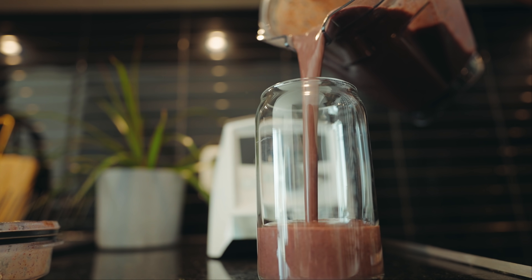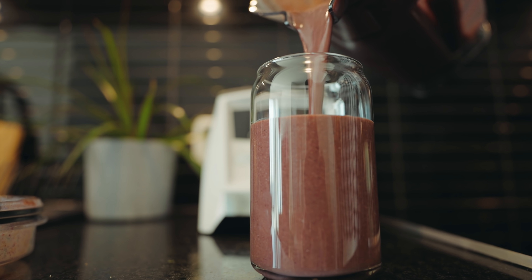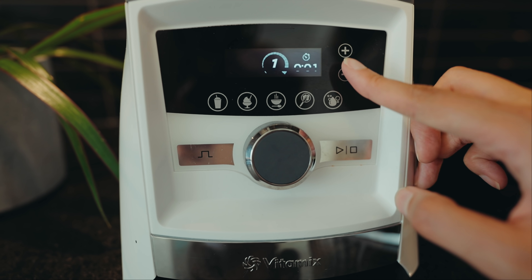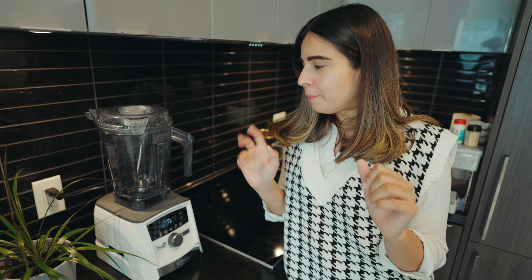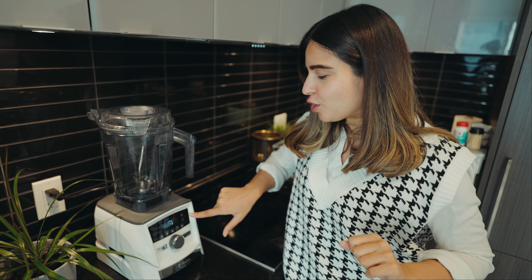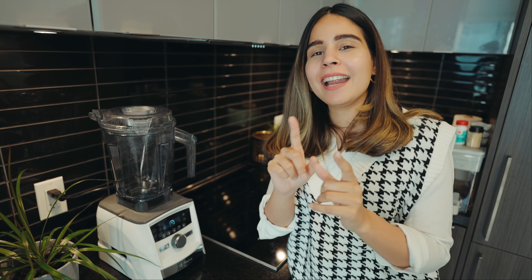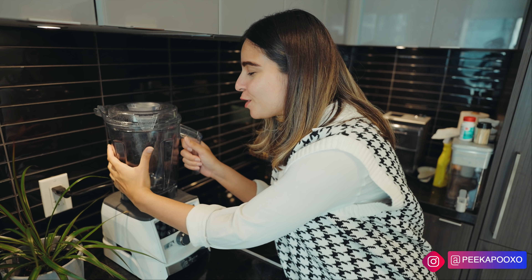Look at the consistency of the smoothie — I love how it blends all the ingredients together. You can also set a timer; if you want to blend for 30 seconds, just choose that option and leave the blender to do its work. Unlike old-school blenders where you had to hold the container, you can just leave this one — no need to disturb your Vitamix.